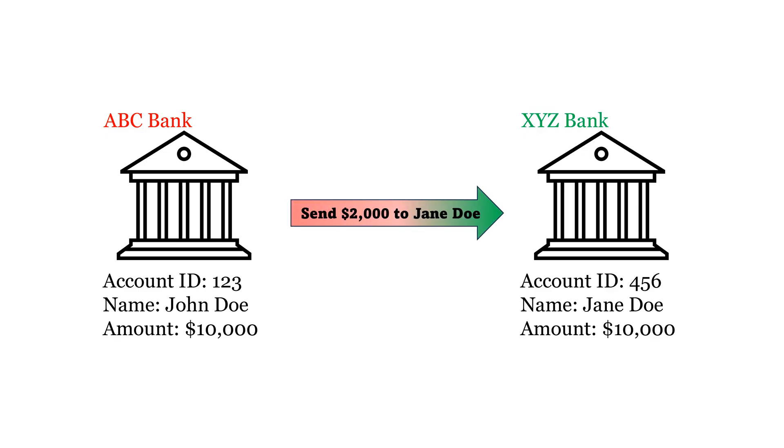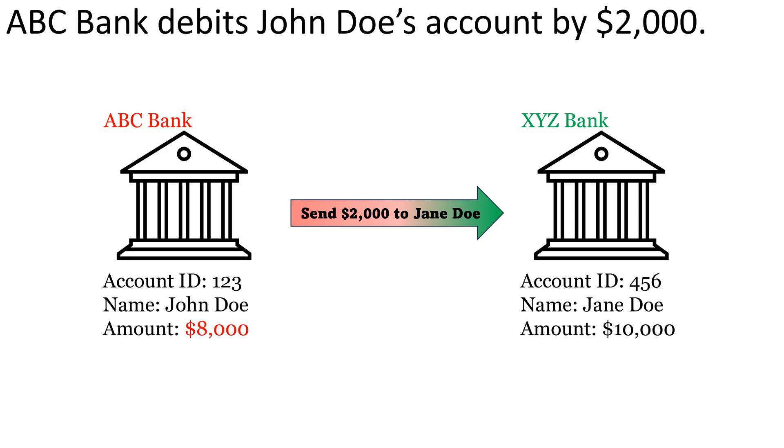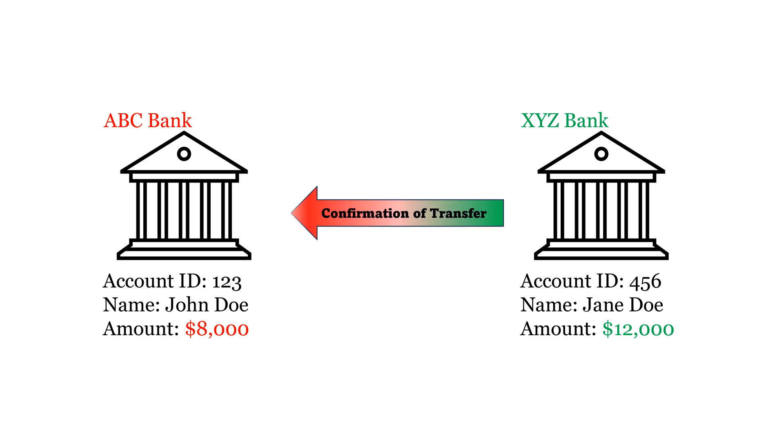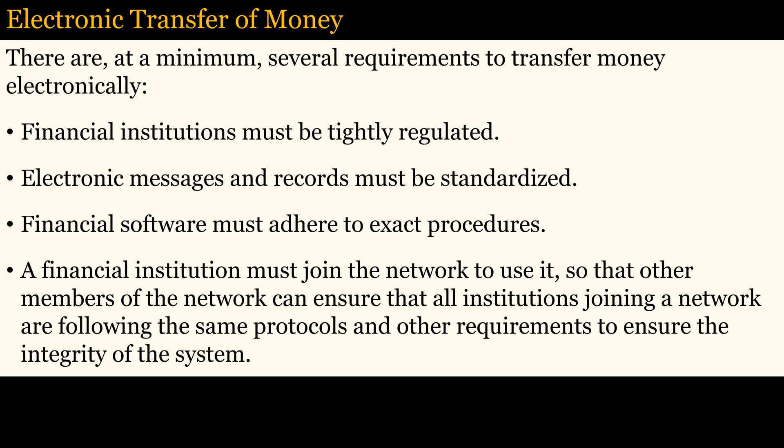So if John Doe sends $2,000 to Jane Doe, then John Doe's account is debited $2,000 by his bank. His bank sends a message to XYZ Bank to credit Jane Doe's account by $2,000, which is done through software by XYZ Bank. A confirmation of the transfer is then sent from XYZ Bank to ABC Bank. Representing money as records in a database requires precise protocols and procedures. This is why financial institutions are tightly regulated, and messages, records, and procedures must be standardized for software to operate without error. Only members of the network can use the messaging system to ensure the integrity of the system.